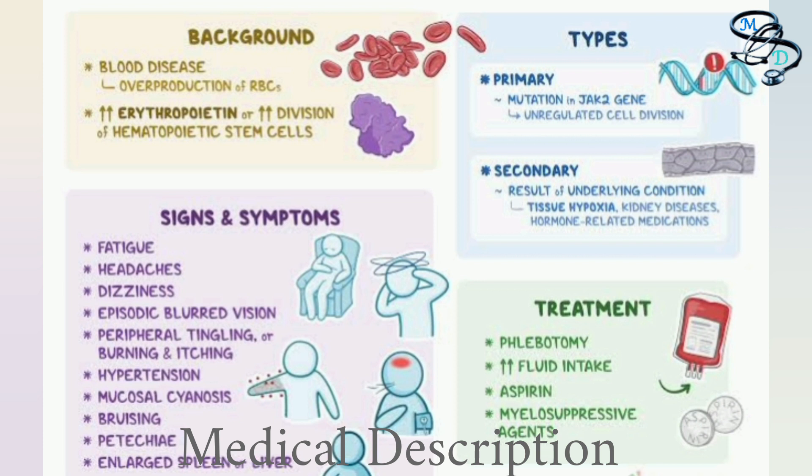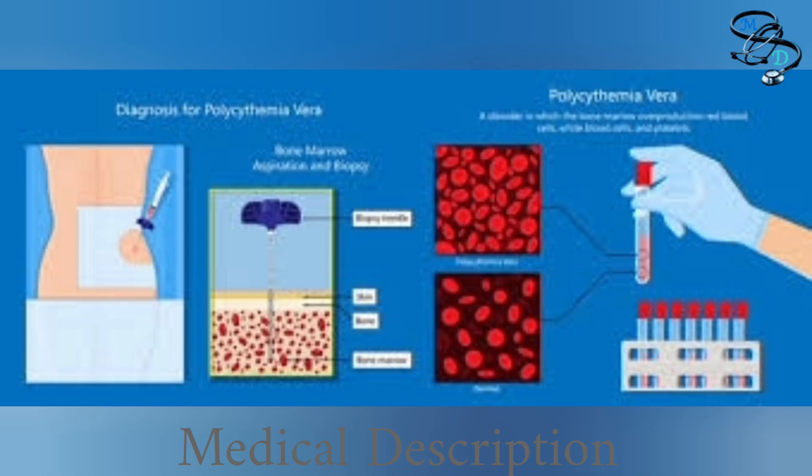Other names of polycythemia vera include primary polycythemia, polycythemia rubra vera, and Osler-Vaquez disease. Polycythemia vera is a type of blood cancer known as a myeloproliferative neoplasm, or MPN.